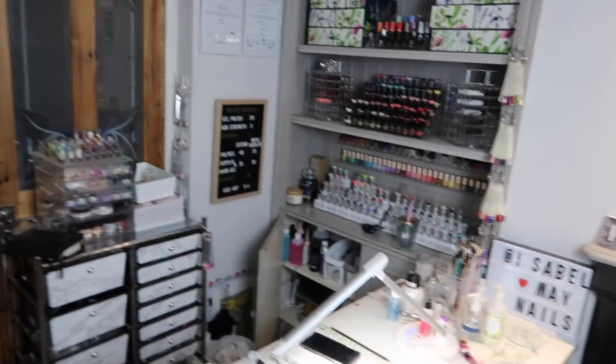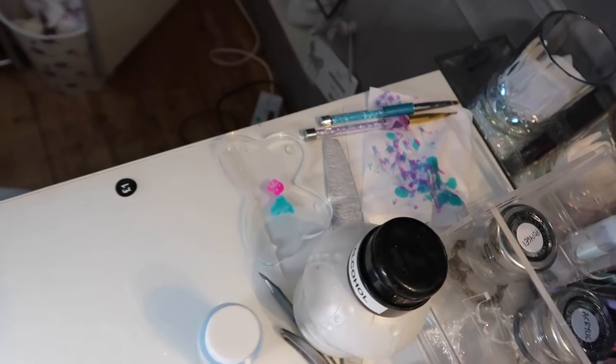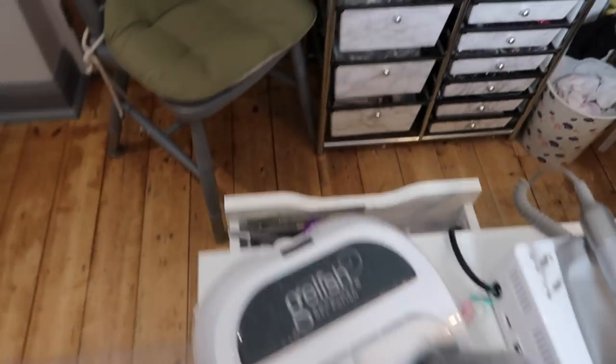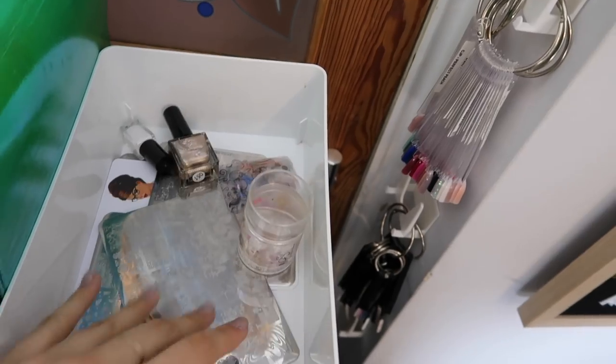So currently it's quite messy. This is my nail station where my client sits — I've got a glass of water, mess everywhere from the design I was doing, my phone, files, brushes, a couple of colors, my lamp. There's stuff everywhere, drawers open. This is real — what it actually looks like. I'm gonna clean with you so you can get your nail station nice and clean ready for the next day.